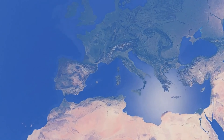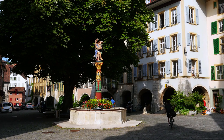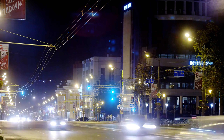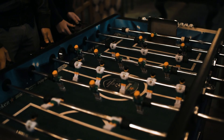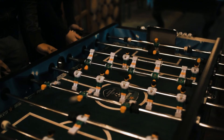Niederdorf in the Old Town is a charming place for shopping and exploring Zurich's medieval streets by day. By night, it transforms into a vibrant nightlife hub. The area is filled with bars, clubs and live music venues, offering something for everyone, from jazz lovers to those who want to dance the night away.